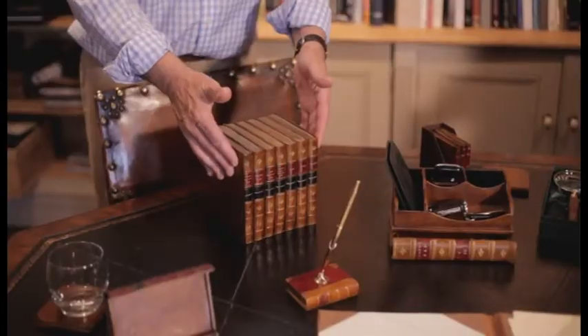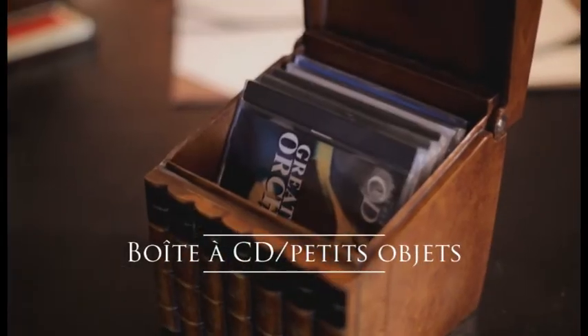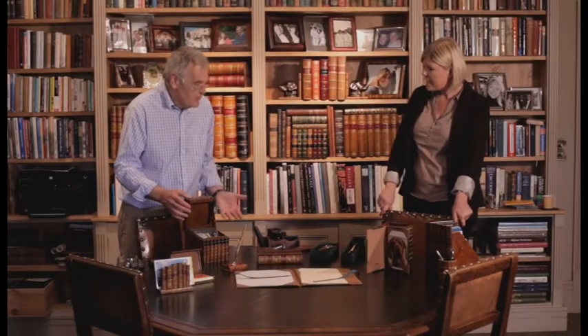What else have you got to show me? Well, we've got this very nice box here which is for putting in CDs — that's what it was designed for. I suppose you could put all sorts of bits and bobs in there? You could indeed — you could put frankly whatever you like. It's a lovely box so it would grace any home.